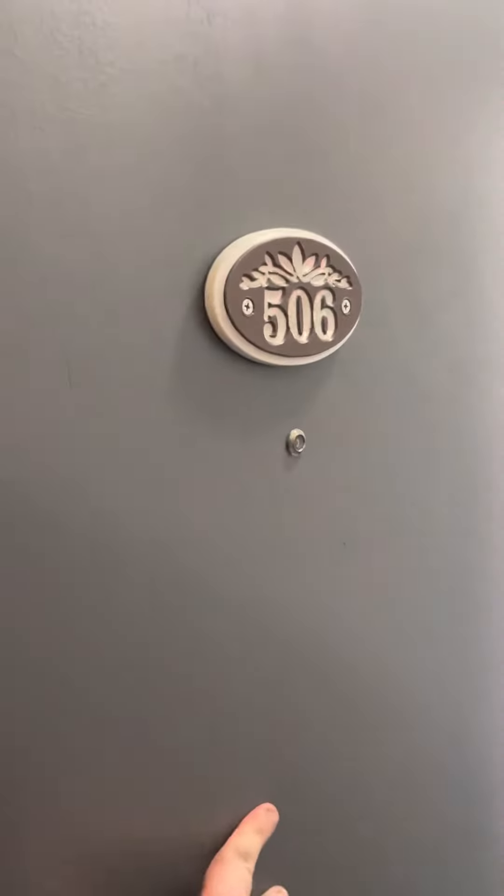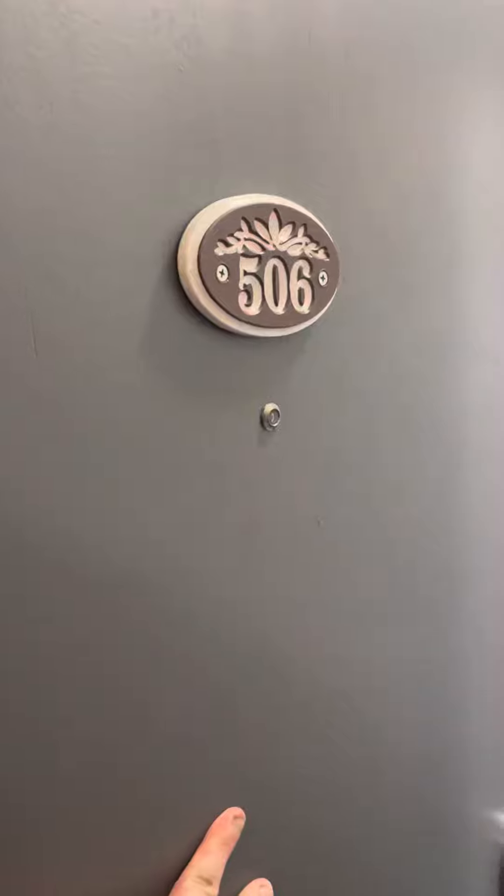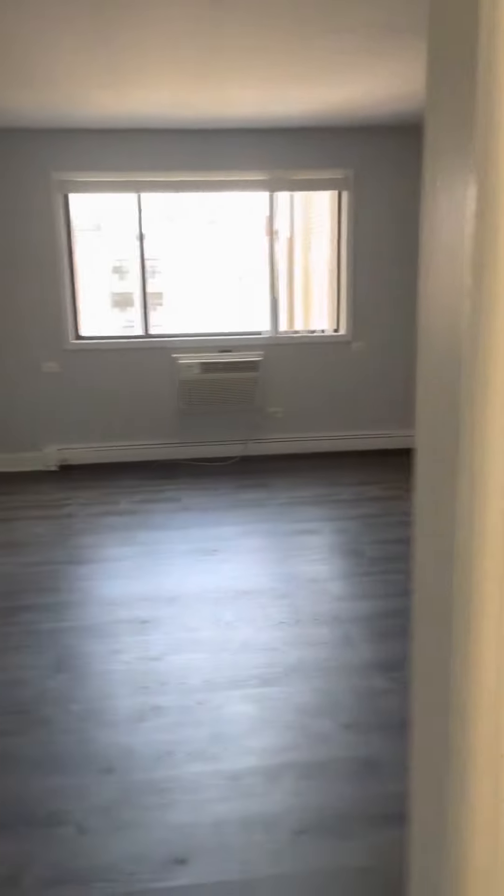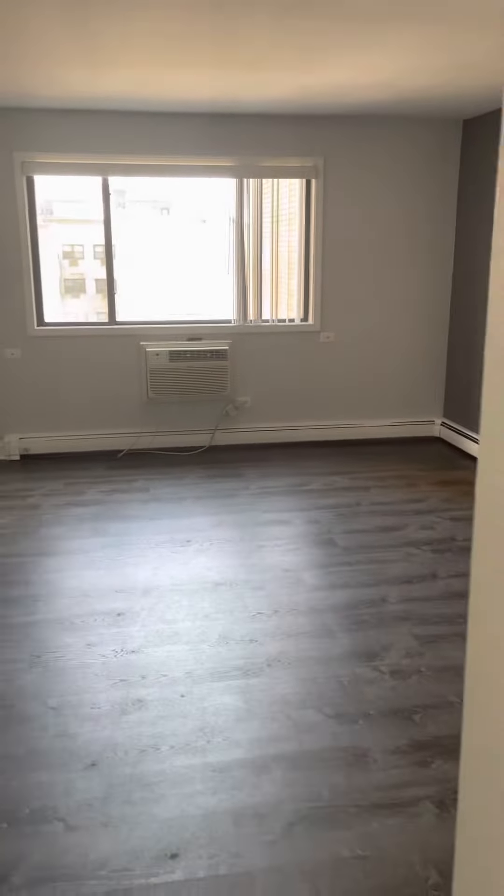This is the YouTube video tour for 6201 North Kenmore Avenue, apartment 506. Here at the Stonecrest, this is a studio. It's going for $1,150 a month.